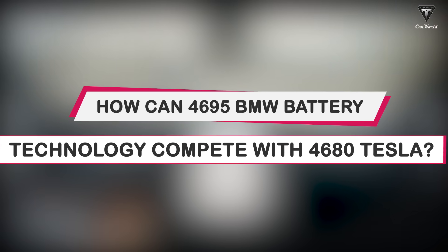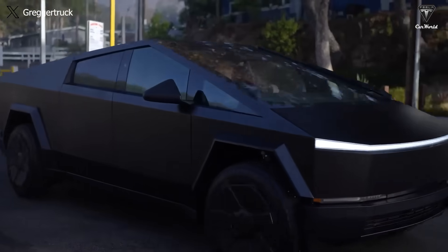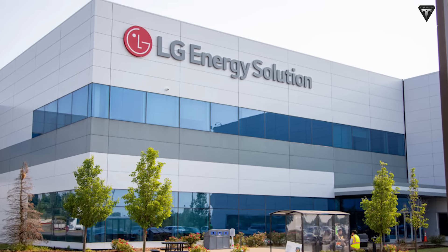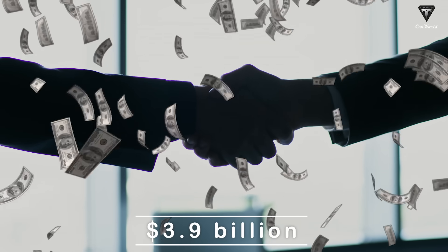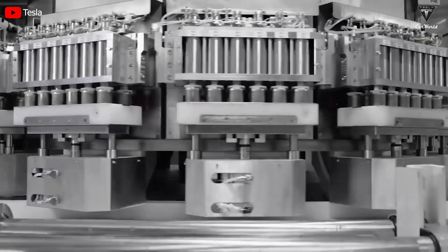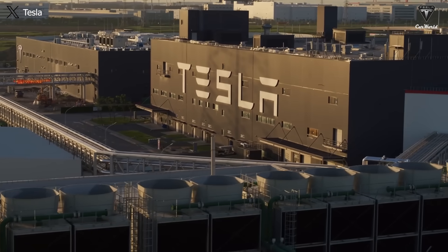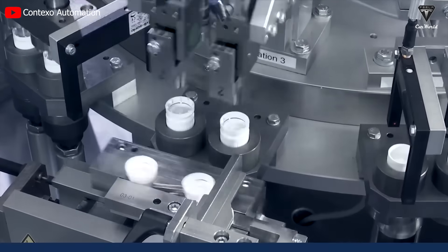How can the 4695 BMW battery technology compete with the 4680 Tesla? With the surge in Cybertruck pre-orders, Tesla is working on enhancing the development and production of its 4680 battery cells. Recently, the manufacturer achieved the production of 20 million cells at its Tesla factory. Additionally, the South Korean battery manufacturer LG Energy Solution has announced a $3.9 billion investment to build a new production line for 4680 batteries for Tesla in the country.